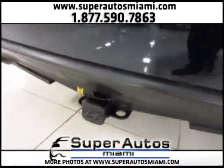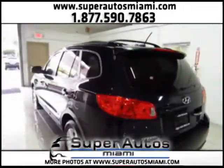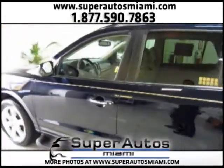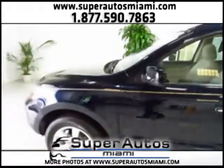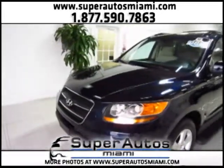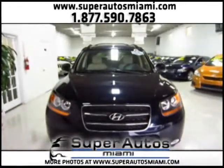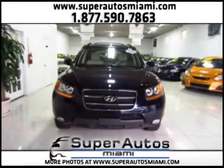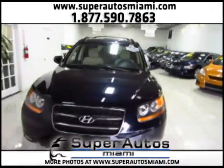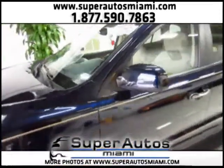We have a trailer hitch receiver and all the options: leather interior, sunroof, navigation, power seats, heated front seats, Bluetooth hands-free phone system, and an Infinity surround sound system. This is a one owner Santa Fe. Clean Carfax means it has a clean accident history — no accidents, all original paint, and of course a clean title.